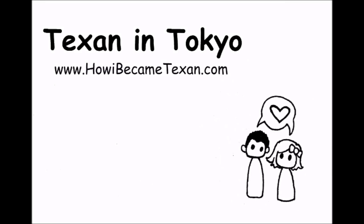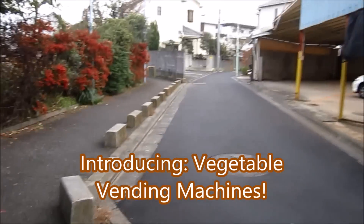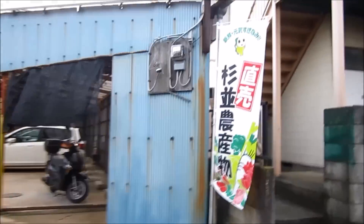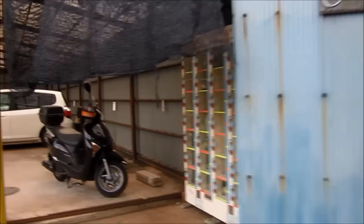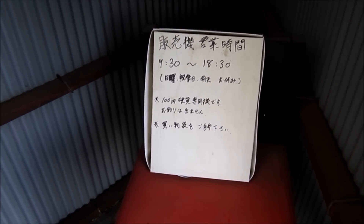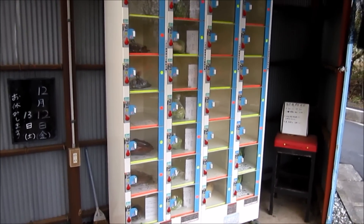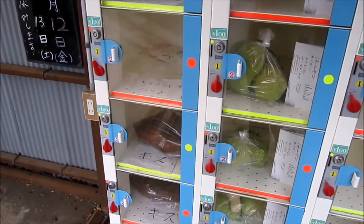It's the Texan in Tokyo show. I often go walking in the neighborhood, and one of my favorite things around here is this — I call these veggie vending machines. Local farmers put their produce in here on weekdays. They're all run by different people and have different stuff in them, and it's nice because you can support local farmers and get the stuff really fresh.